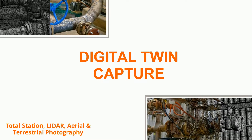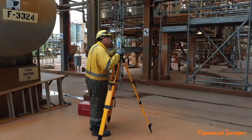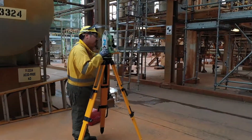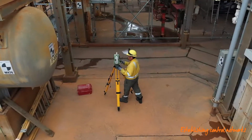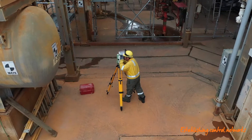The first part of the process is digital twin capture. Total station and LiDAR. A control network is established on site using a total station. The control network is used to improve the registration accuracy of the LiDAR scans, following standard survey practice.